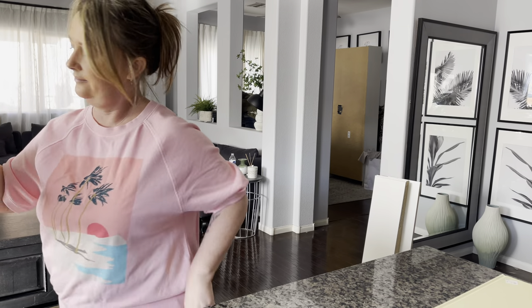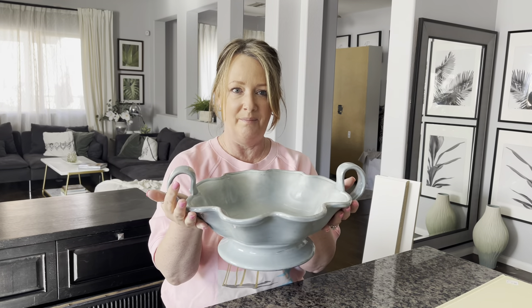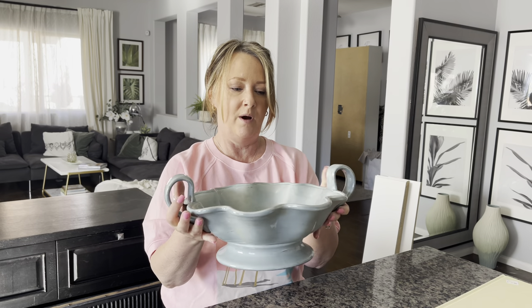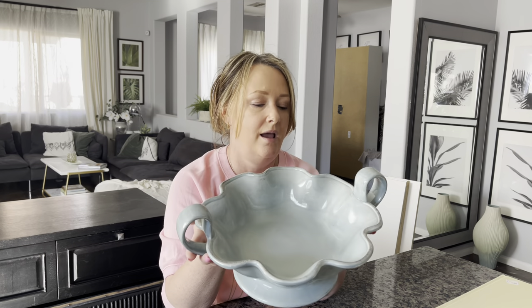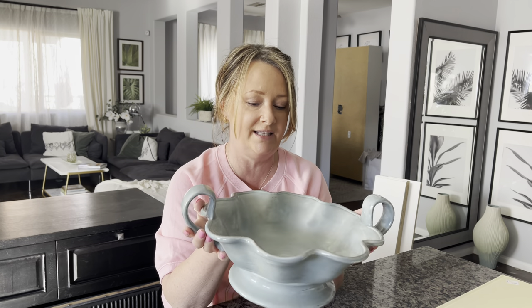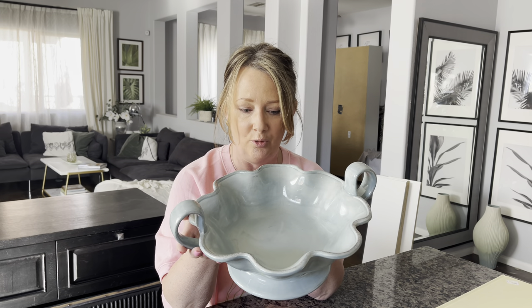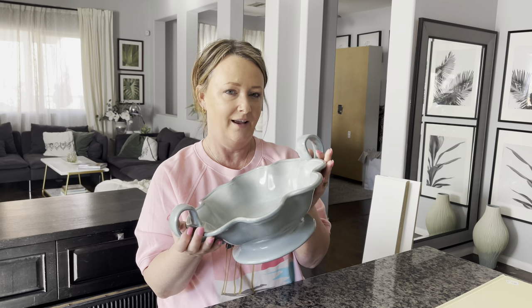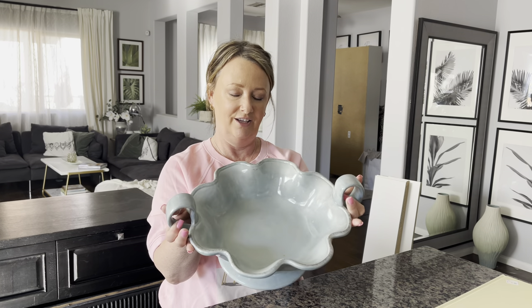Let's do a couple of ceramic items. What do you think about this? It's in perfect condition — it was $8. It doesn't say where it was originally from, but I've got a couple of ceramics from this haul and I want to keep one for our bathroom. This color matches my floor tiles in the bathroom, so I might keep this one. I have double sinks and I want something to go in between them.